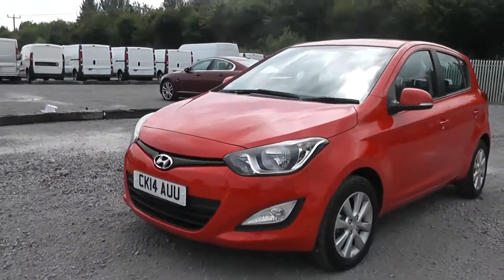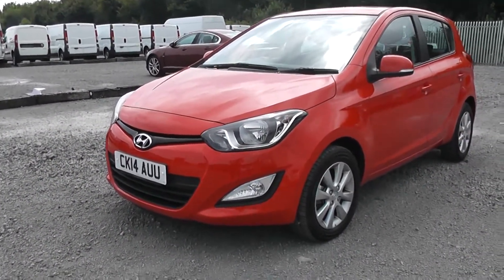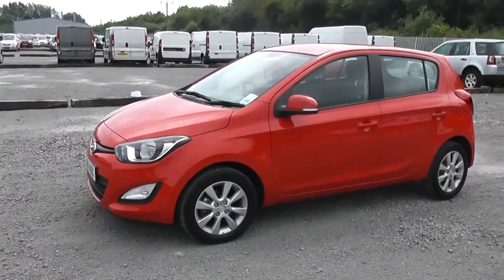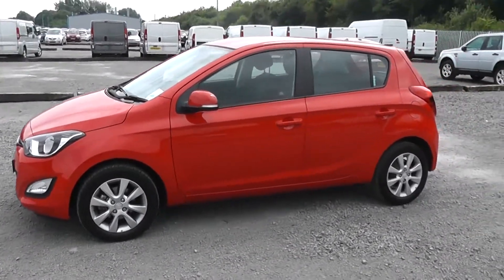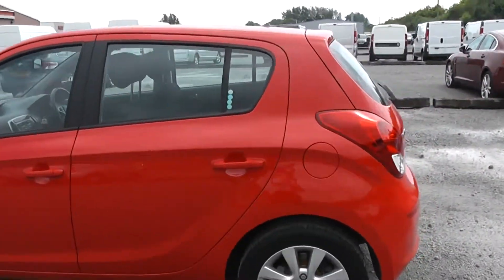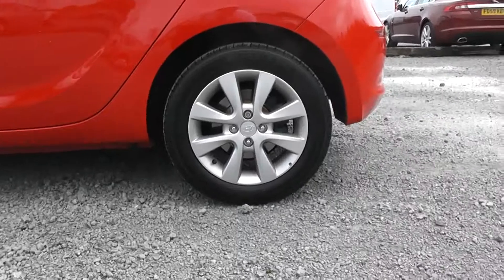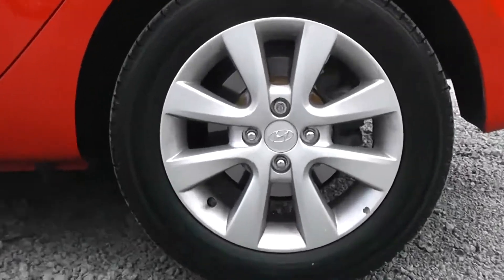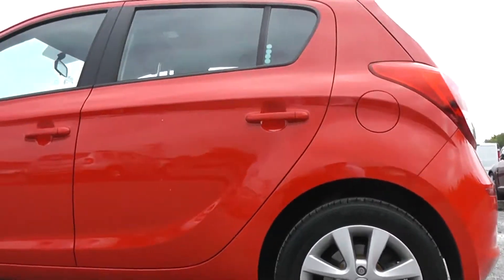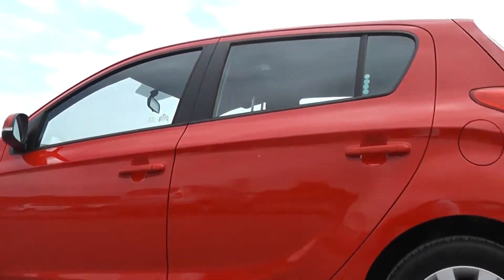As you can see, we have front fog lights on the model. We also have body-coloured wing mirrors with integrated indicators and body-coloured exterior door handles. This car comes with Hyundai alloy wheels which are in good condition around the model. It has the chrome Hyundai badge in the centre and the body and paintwork are in good condition too.